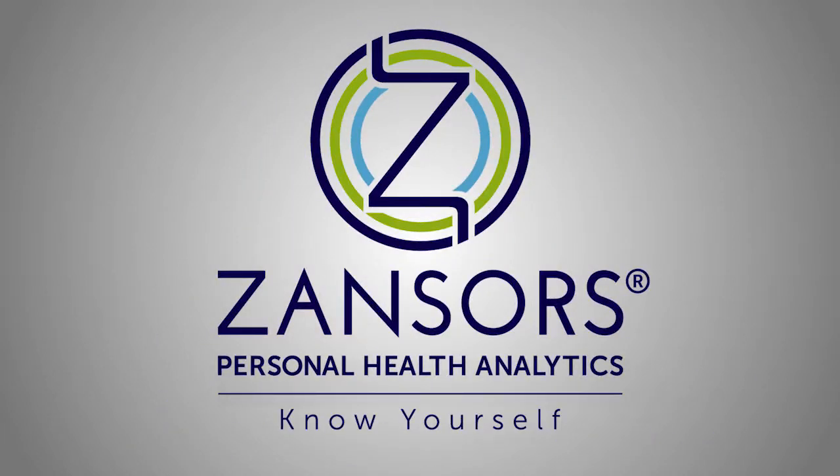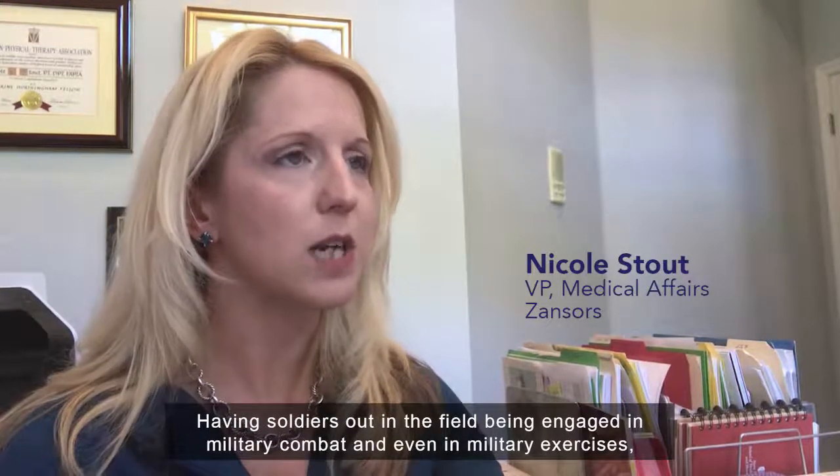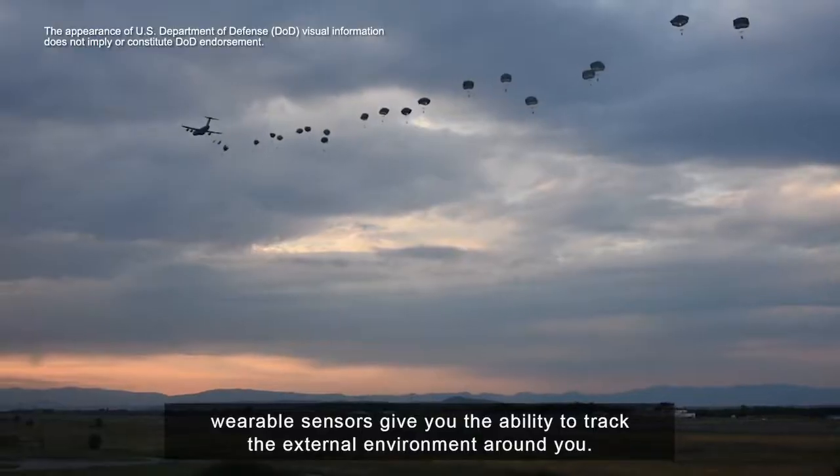Having soldiers out in the field, being engaged in military combat, and even in military exercises, wearable sensors give you the ability to track the external environment around you.